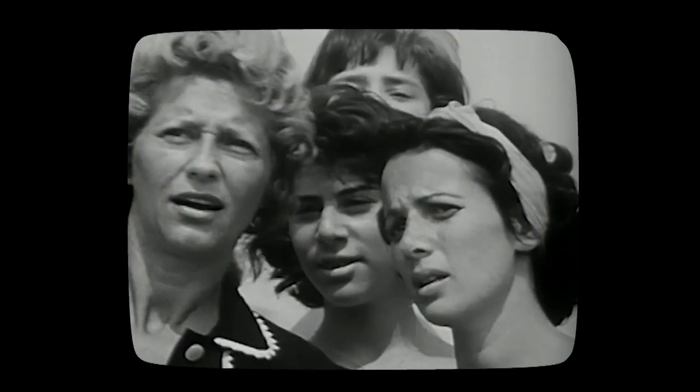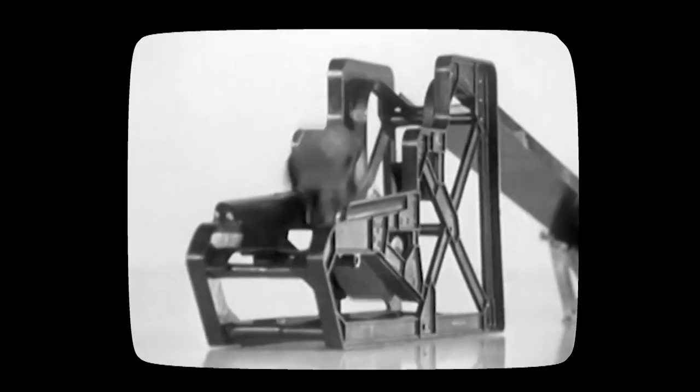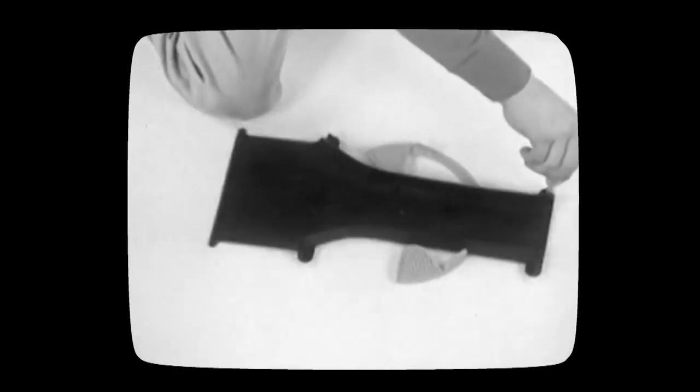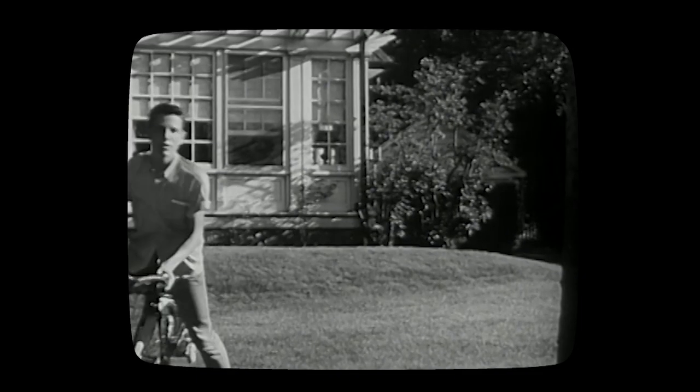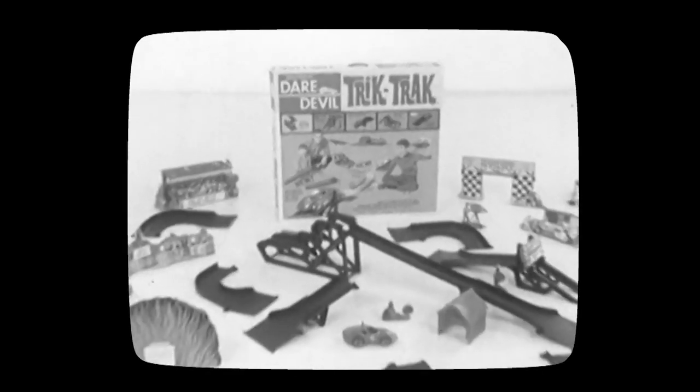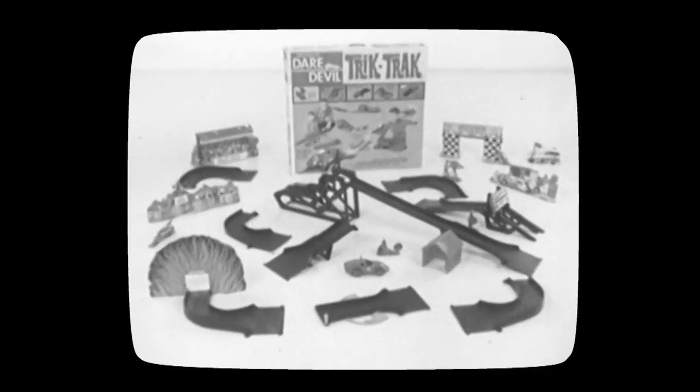It's the exciting new Daredevil Trick Track with the incredible dolphin racer, gear driven for longer battery life. Daredevil Trick Track, full of fantastic tricks — a sensational new steering track, a wall of law, a teeter-totter, and it's up, up, up and over we go! A somersault flip, and now straight through a fly-apart house. Get Daredevil Trick Track — action-packed with tricks and tracks.